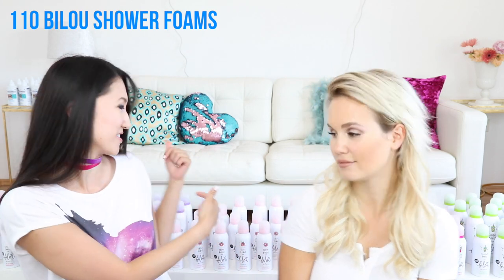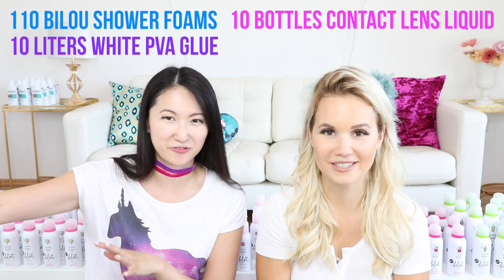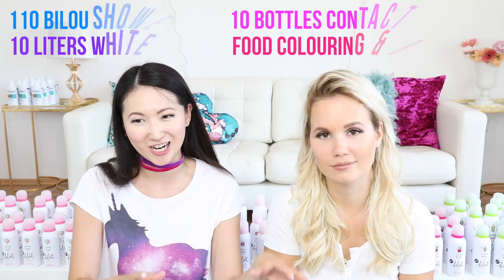So we just bought everything! We bought over 100 bottles of Belou, and we also bought tons of glue, tons of contact lens liquid, and a huge amount of baking soda. We decided we're going to make five different giant slimes, each one a different color, so we can combine them all into one huge gigantic slime and see the colors mixed together. Let's get started!